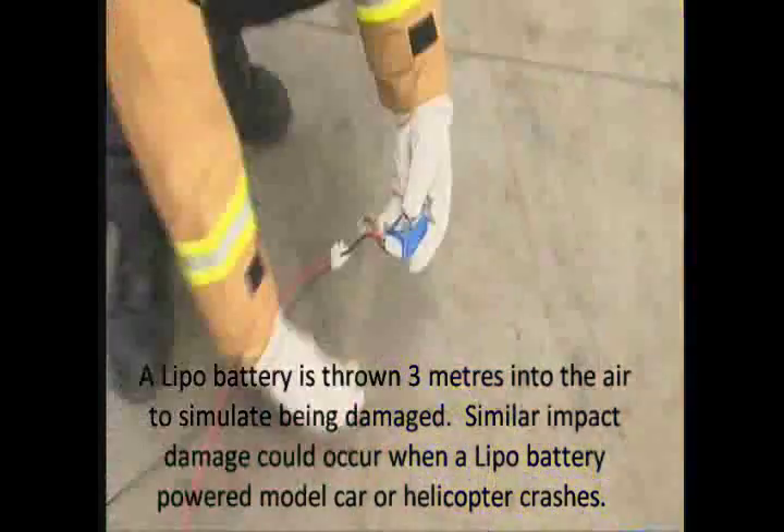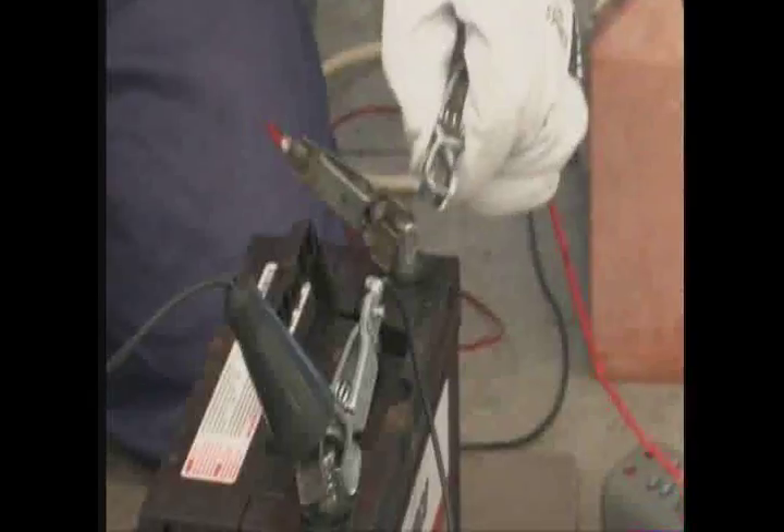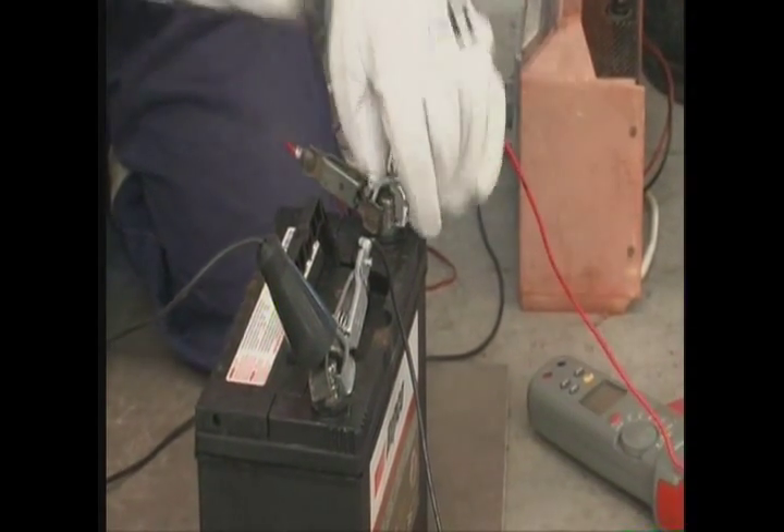So let's hook it up and get some bolts into it. And three, two, one — connected.